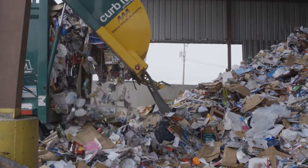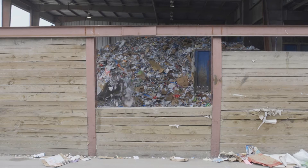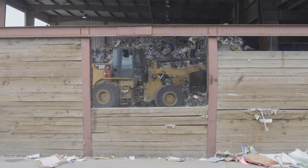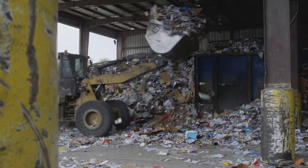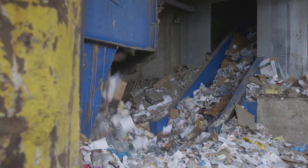It all begins here on the tipping floor, where trucks from all around central Iowa come to unload bottles, cans, paper, and everything else people put in their recycling carts. A powerful loader mixes the materials before scooping it and then loading it into the hopper. This machine puts the material on the conveyor belt.